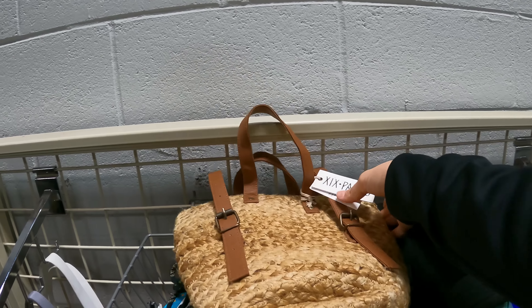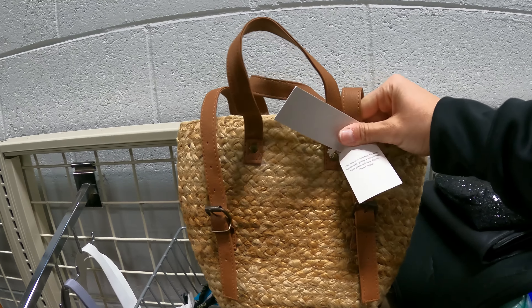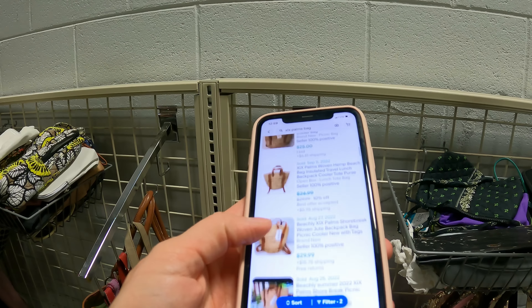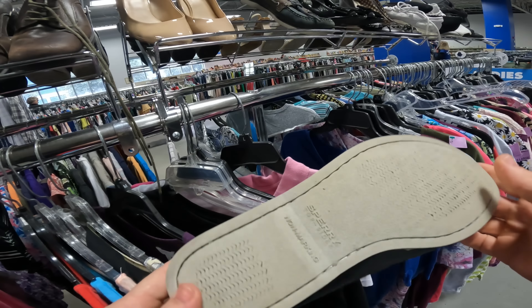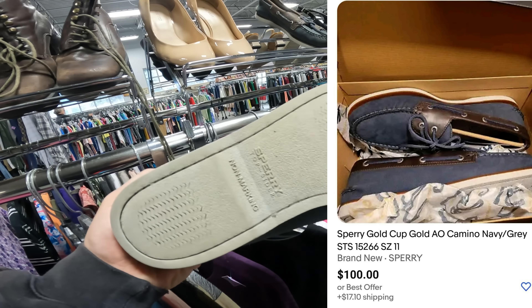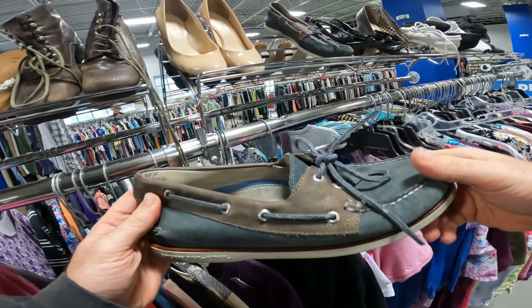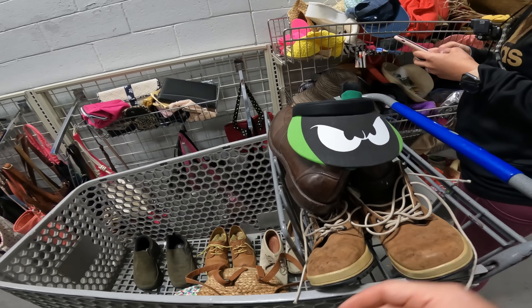Kayla also finds this really cool picnic bag — it's brand new. It goes for $25 brand new, and they only charged us $1.99 for it. Not bad. We were just talking about Sperry's — Sperry Gold Cups usually go brand new for over $100. These are in super good condition, so I'll take the chance on these for $7. No cleaning needed, just list them and wait till summer. That's a good pickup. Also found a Looney Tunes visor.